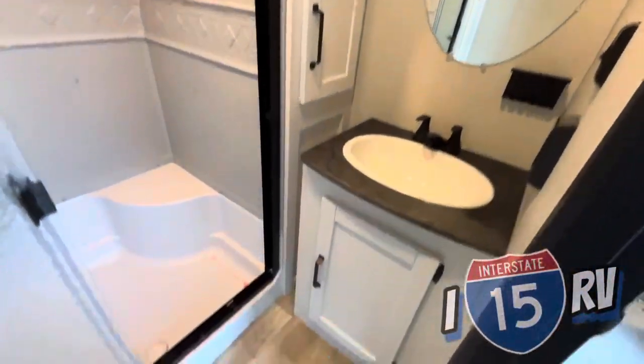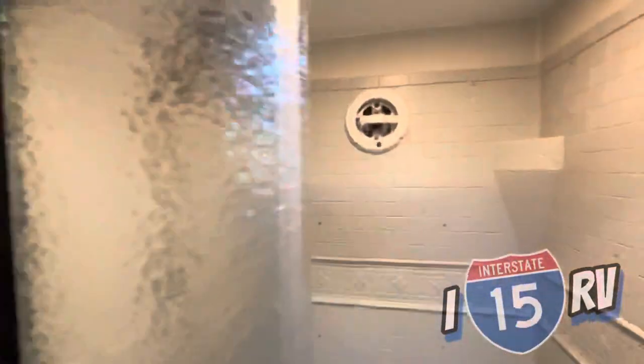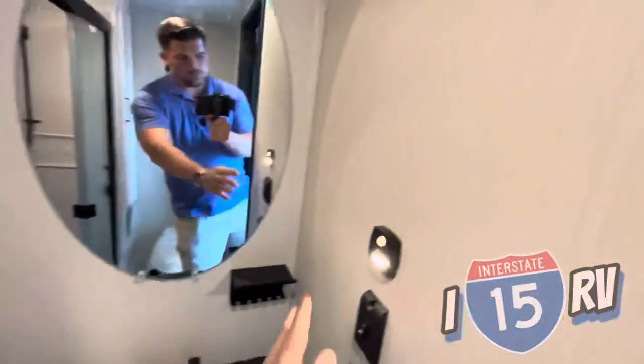Moving over here, let's take a look at the restroom. Nice mirror, sink, storage underneath, linen closet, stool, and a nice rectangular shower. There's also a little motion light in here, which I think is pretty cool.